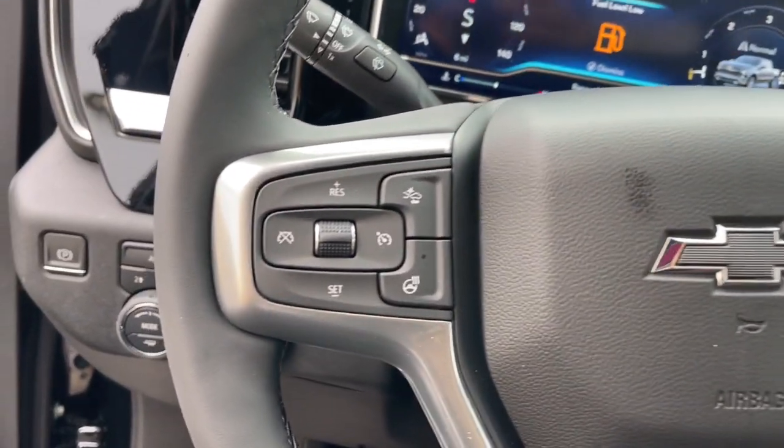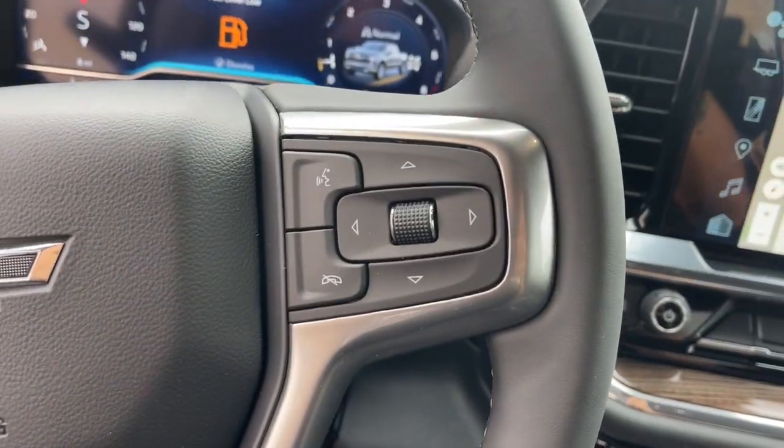Lane keeping assist, fog lamps, heated mirrors, and a premium sound system.